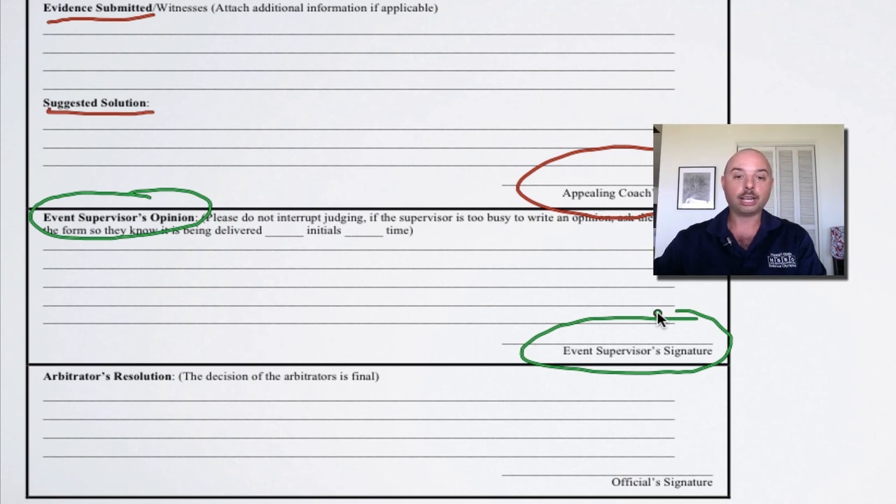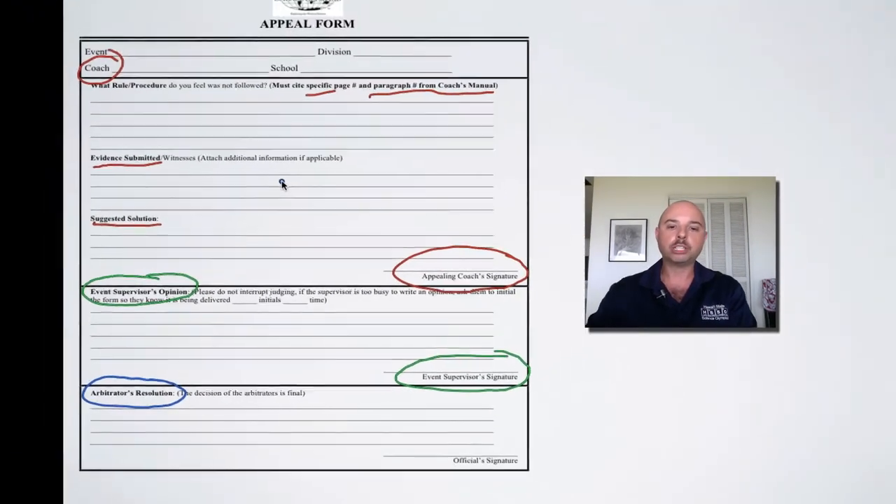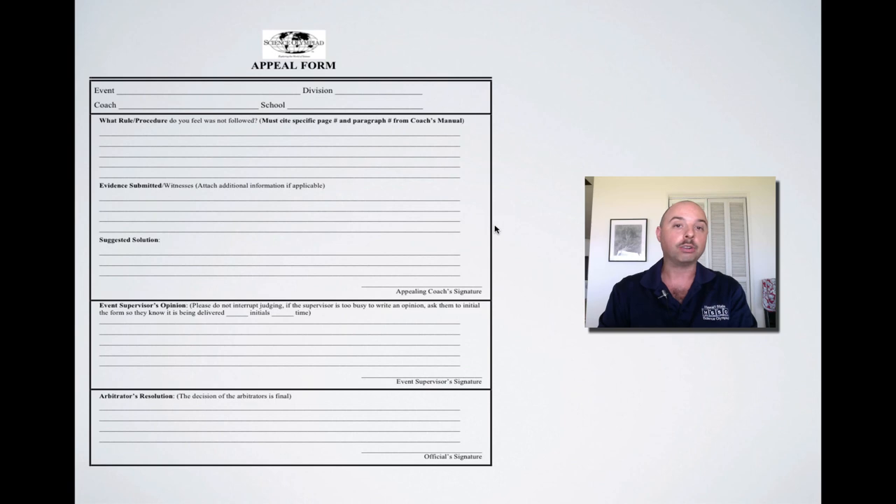The form then goes to an arbitration committee where they will come to a resolution. We come to a resolution by taking into account not only the coach's perspective, but also the student's perspective and the event supervisor's perspective — but most importantly, we look at the rules manual to determine if the rules are being followed. There is a process in place to take care of you if you feel that you and your students have been treated unfairly, but I do want to warn you that decisions by the appeals committee are final.